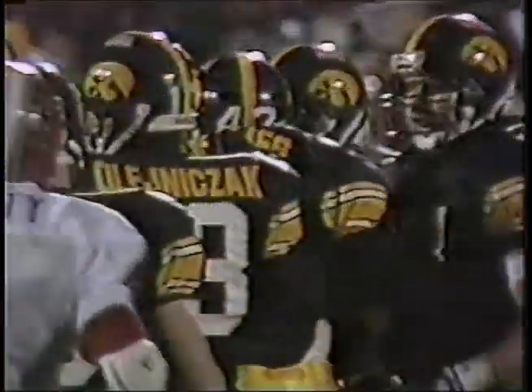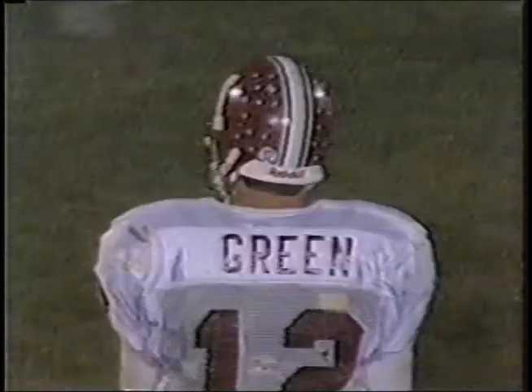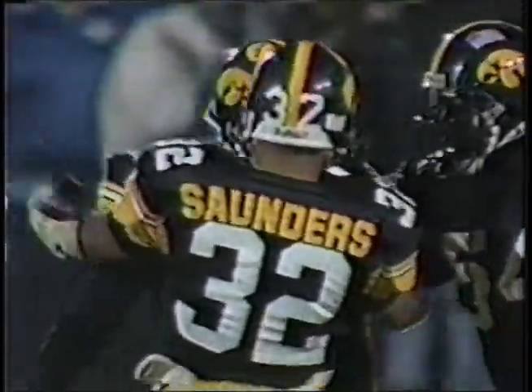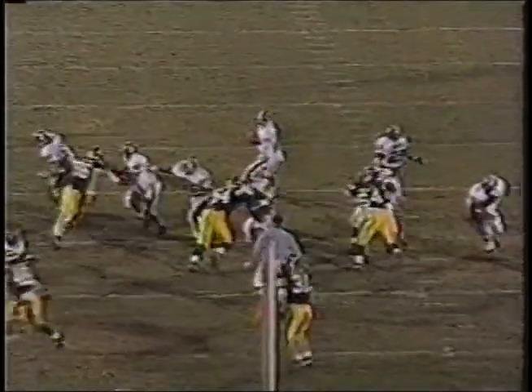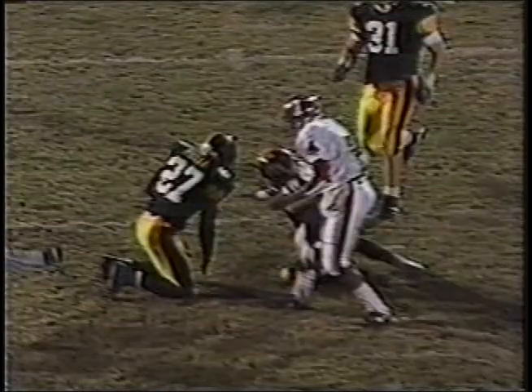Hawkeyes on the move. As Green goes long — intercepted. Iowa's ball at the 14. That was Eddie Pauley, their fourth interception of the game. The question is whether the second-place team going to the Holiday Bowl is going to deny Iowa a chance for a national championship. Eddie Pauley fell off the receiver, playing zone, drifted in watching the quarterback's eyes all the way, picking off his first interception for the year.